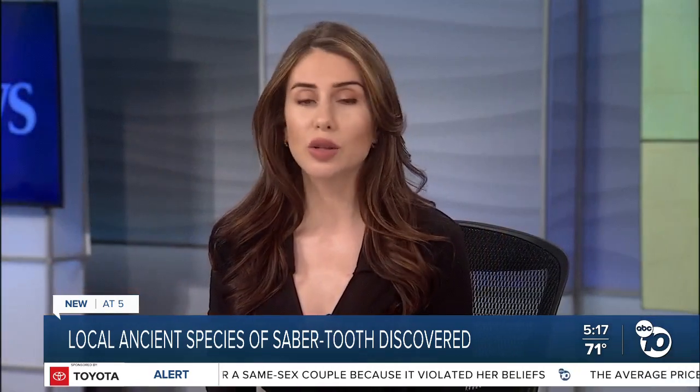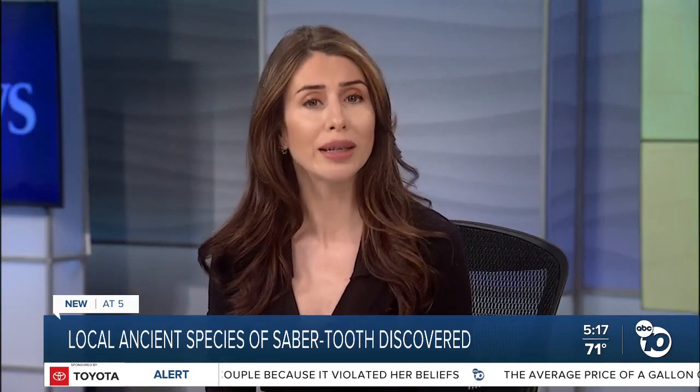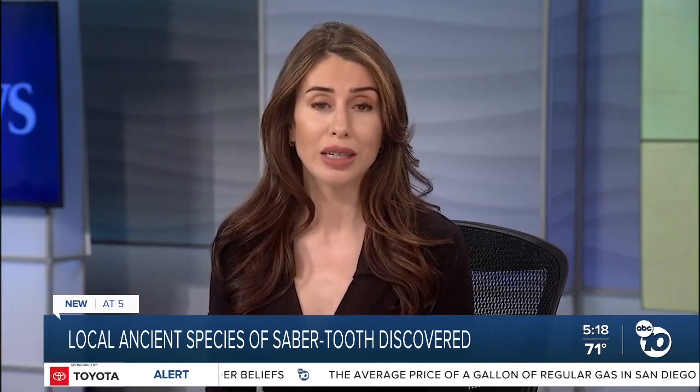Paleontologists work on construction sites across the county to help preserve what gets dug up. Paust says there have already been several discoveries found during the current project to build a new border crossing in Otay Mesa.